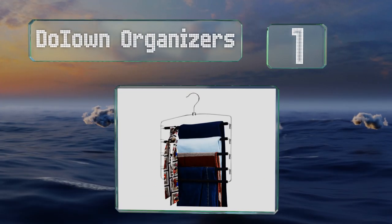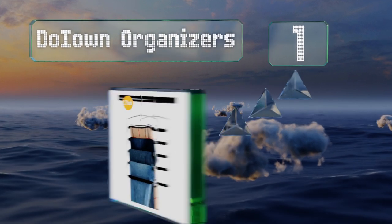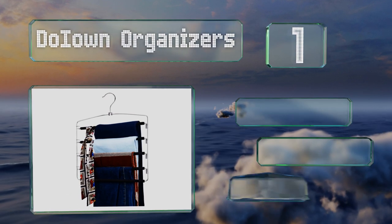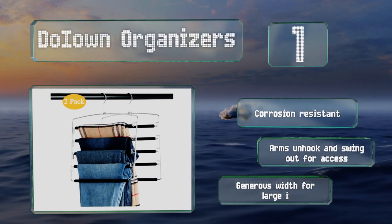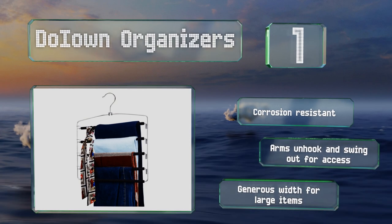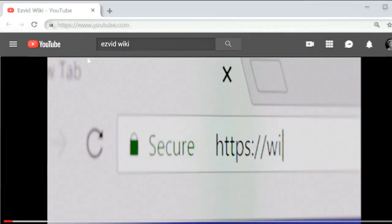Coming in at number one on our list, the do i own organizers feature thick EVA foam padding to minimize creasing, and the stainless steel bars can support heavy clothing like denims without bending, holding up to plenty of wear and tear. These are corrosion resistant with arms that unhook and swing out for easy access and a generous width for large items.